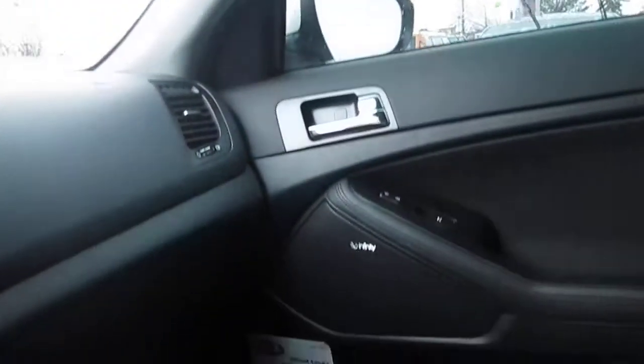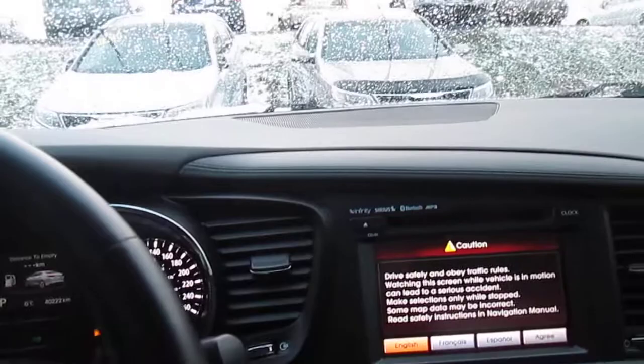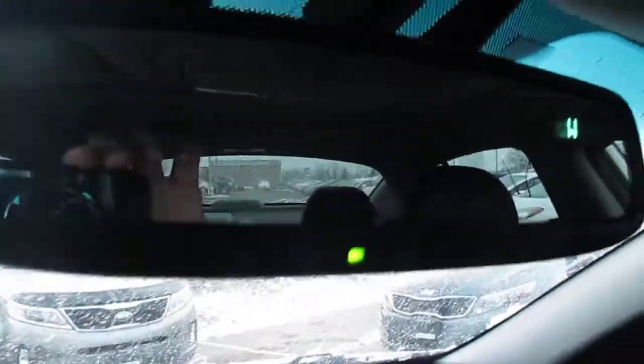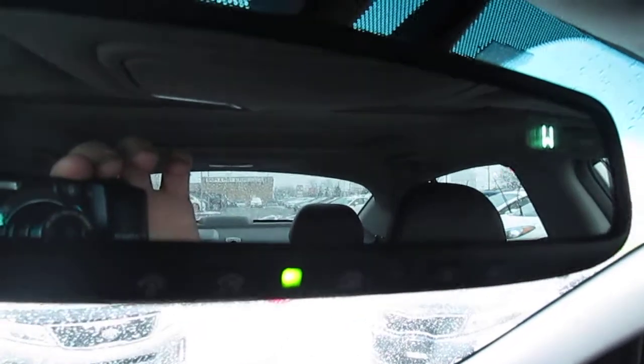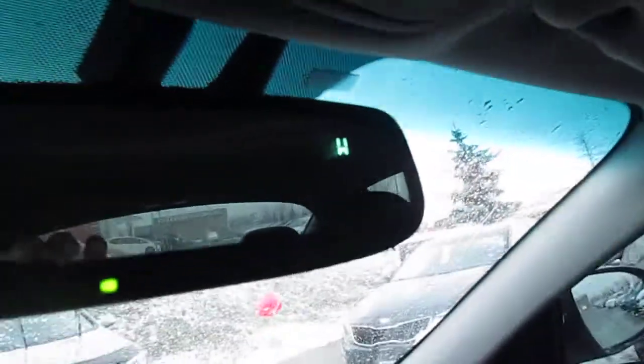We've got the Infinity sound system — she's going to be rocking and rolling in this vehicle. And on the mirror, you've got controls for your garage door opener — I can help you set those up. And the compass as well in the mirror.